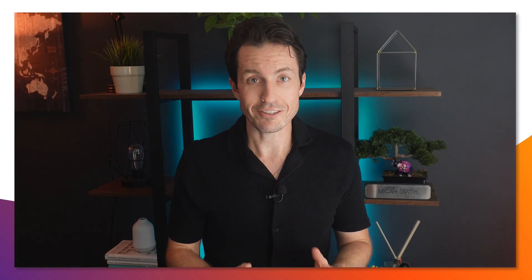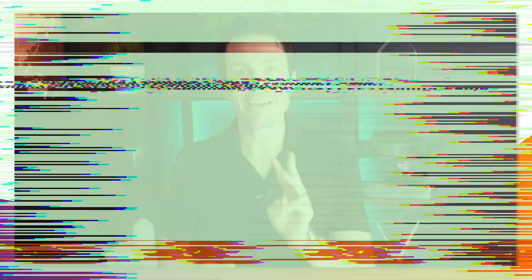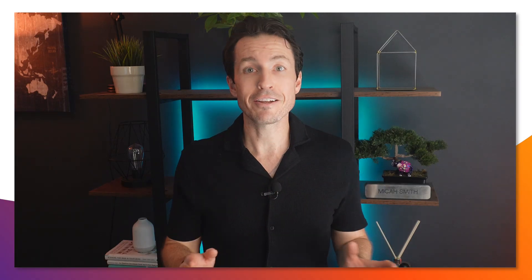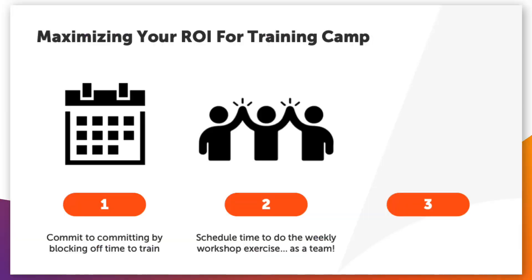So how can you get the absolute most out of this training? There are three key things I'd recommend. First, block off time that you're going to commit to taking the training each week for the next four weeks — commit to committing now. Send out calendar invites if you want. These hands-on exercises require your focus and attention, so make sure you're protecting that space.